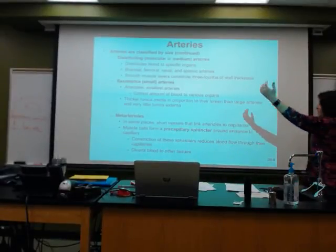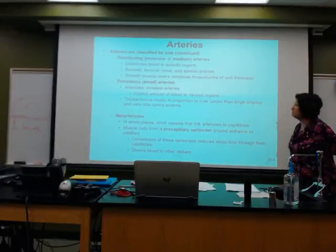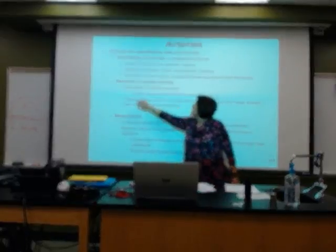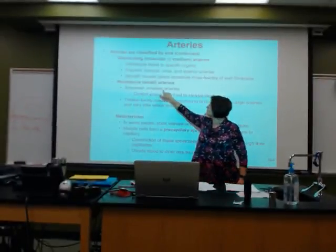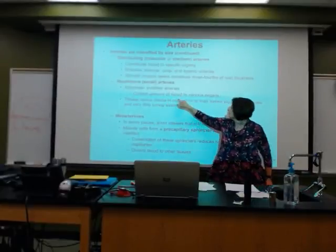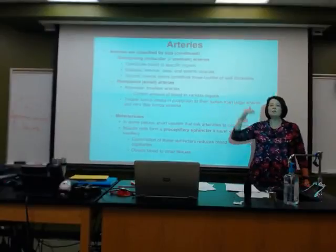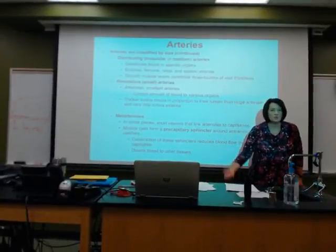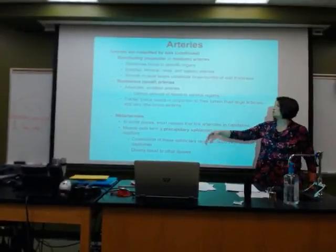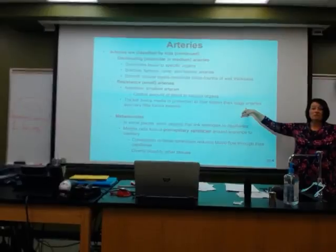Once we get past big to medium, now to the small — arterioles are going to be the smallest arteries. They're going to control how much blood goes to tissues. Those are very important.